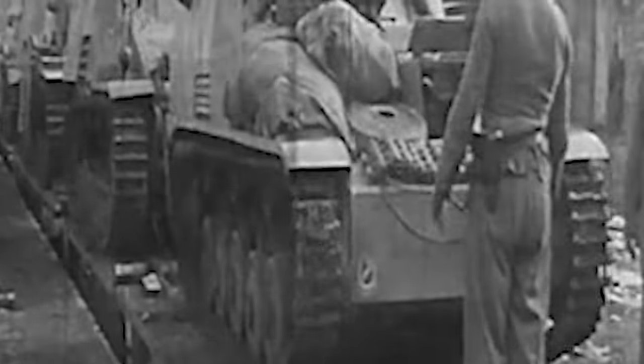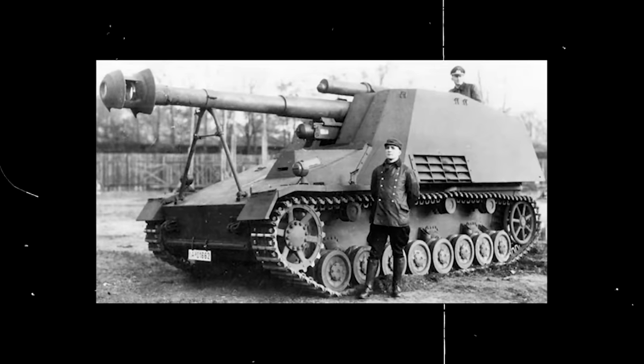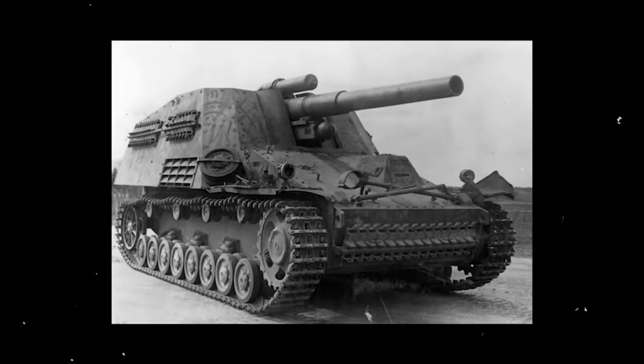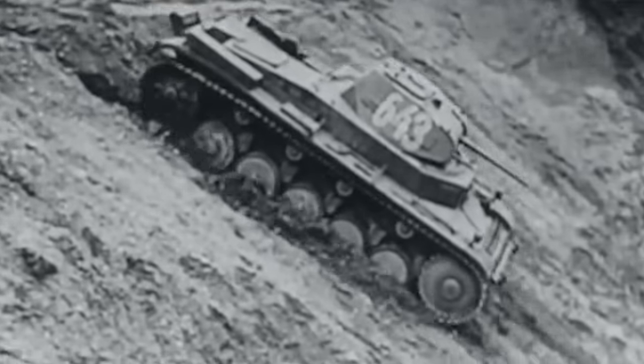The German army had two primary variants of self-propelled guns, each with a distinct purpose. One wielded an anti-tank weapon, while the other sported an artillery howitzer. The Geschutzwagen, or gun vehicle, bore the nomenclature SF, symbolizing Selbstfahrlafette, or self-propelled carriage. The Panzerfeldhaubitze, or armored field howitzer, aptly described its artillery prowess. These self-propelled guns emerged as the answer to a strategic imperative, delivering agile artillery support that paced the relentless advance of Panzer divisions.